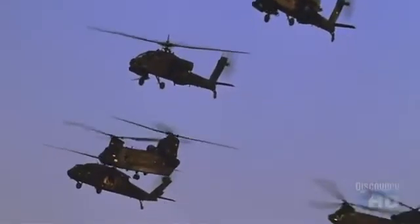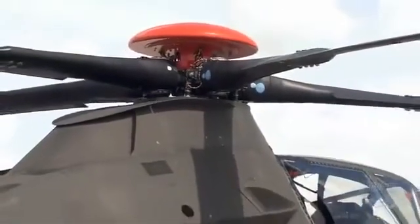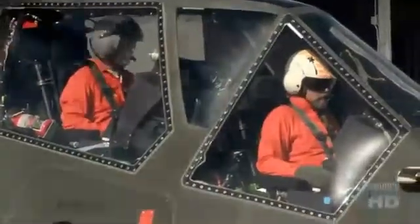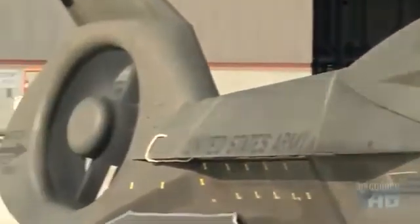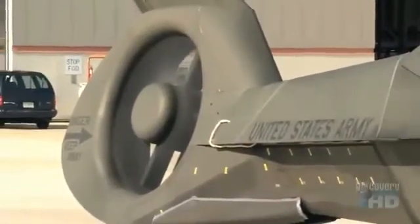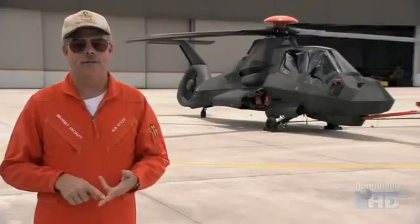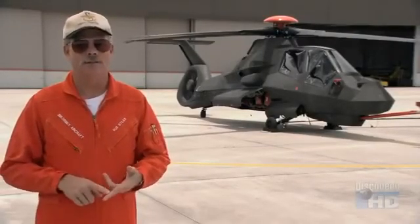Reducing the heat signature of a helicopter is also essential to making it more survivable. When you look at a Comanche, the first thing you ask yourself is: where's the exhaust? Where does all this hot air get out of the engine? The Comanche's exhaust actually escapes through the tail boom, where it is instantly dispersed by cool air from the rotor. That missile has to have something to home in on, and that's a heat signature. Comanche defeats that by managing the engine exhaust.